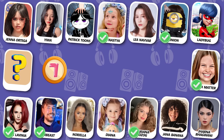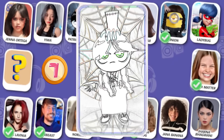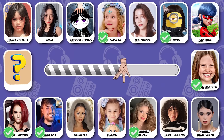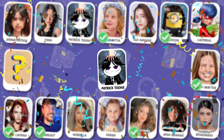I hope you can name this dancer! Guess the dancer! Yes, the answer is Patrick Toons!